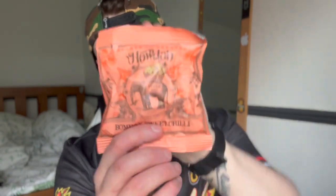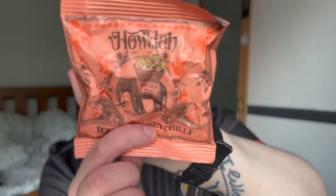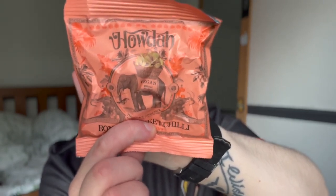The second snack we've got here is Howda Bombay sweet chili ancient grain chips. I feel like I'm going to like these — I like sweet chili things and the packaging looks very cool with the little elephant on it.